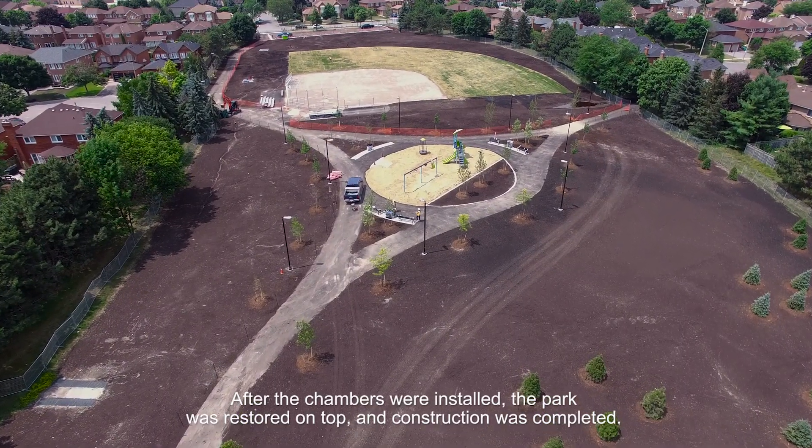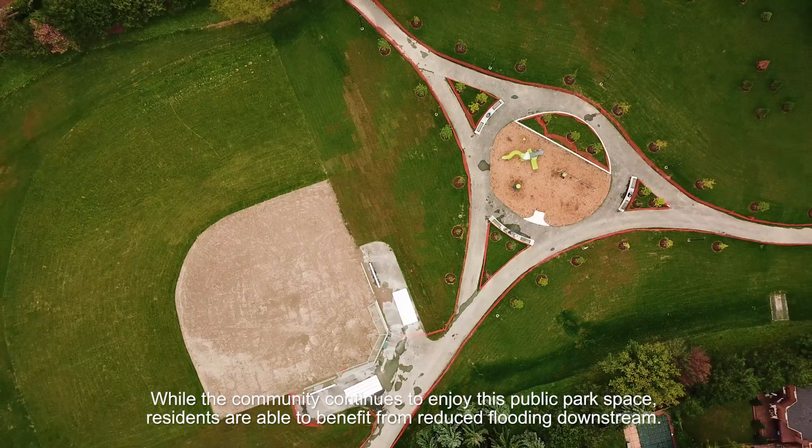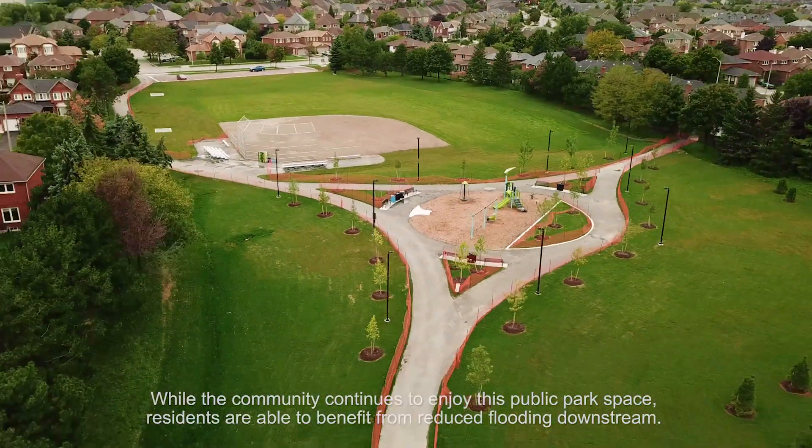After the chambers were installed, the park was restored on top and construction was completed. While the community continues to enjoy this public park space, residents are able to benefit from reduced flooding downstream.